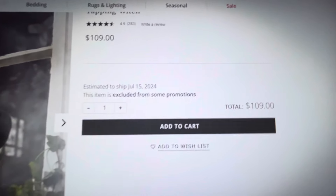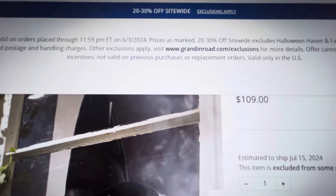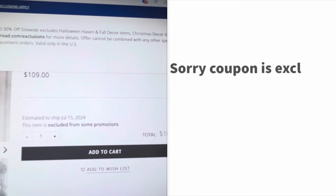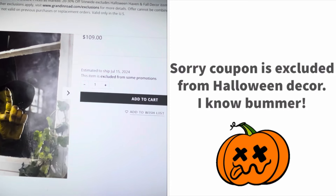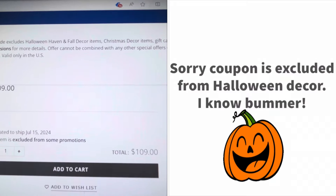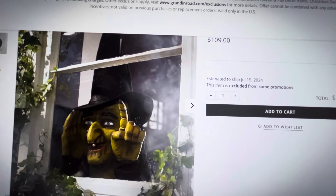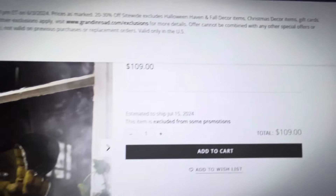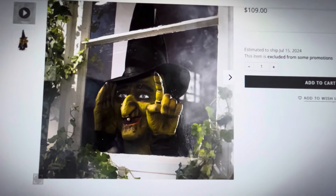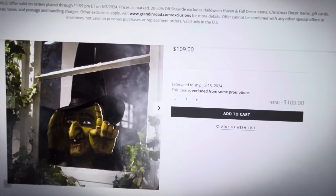It looks like this is not included in the promotion. I clicked on exclusions and it says prices are marked 20 to 30% off, but it excludes all Halloween. I'm so sorry, you guys. Needless to say, it's still fun to show you the Halloween items. There is no additional discount on Halloween items. But if you've never heard of Grandin Road, sometimes they do offer sales on Halloween items — it's just unfortunate they're not having one right now.